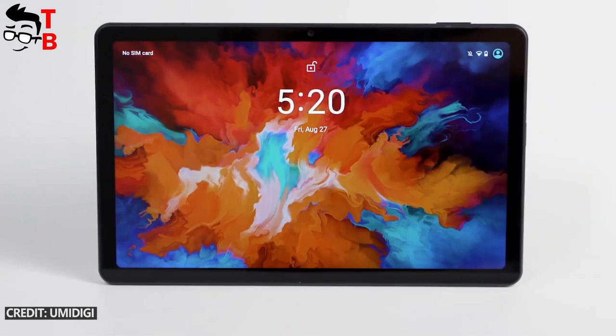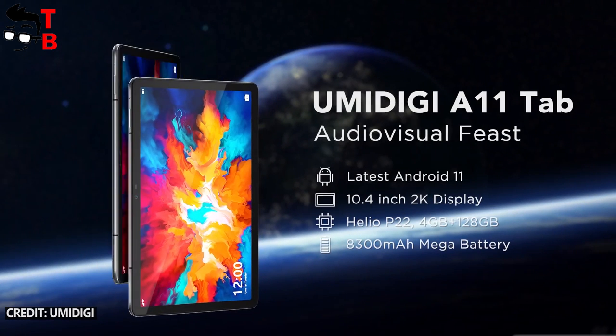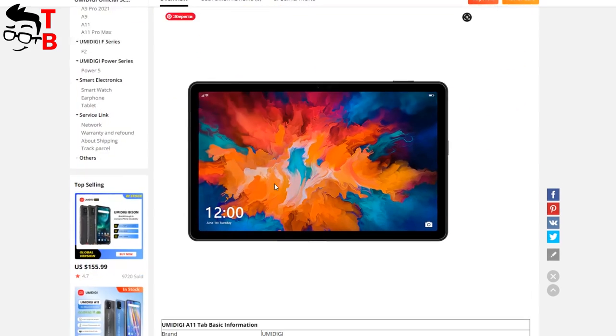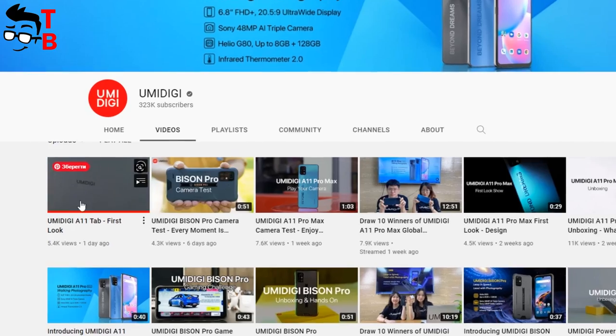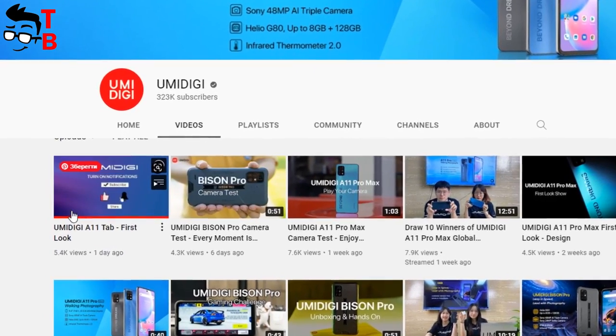The Umidigi A11 Tab has a 10.4-inch display with 2K resolution, a Helio P22 chipset, 4GB of RAM, 128GB of storage, and Android 11. The new tablet is not on sale yet, but there is a page on AliExpress with a full specifications list. There is also a video on the Umidigi YouTube channel, so we can see how the new tablet will look.